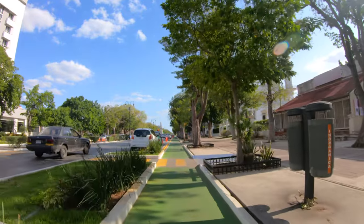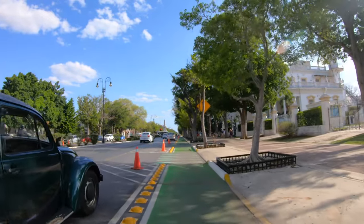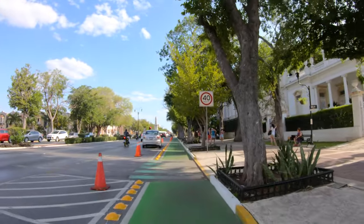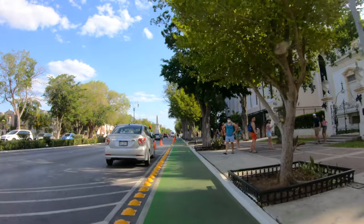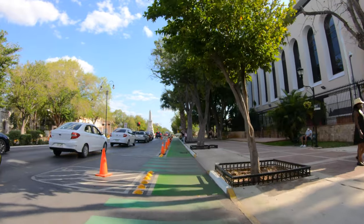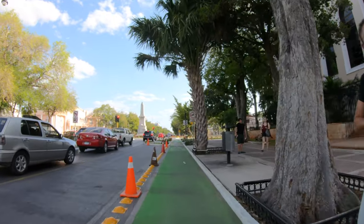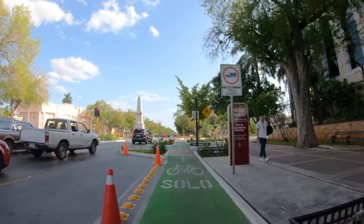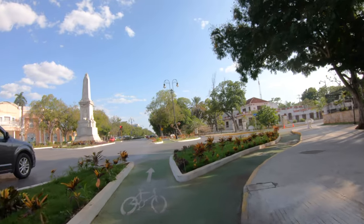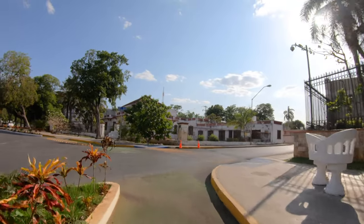It seems like a lot of the restaurants are open — businesses either stayed or went out of business, but things are popping again. There's not much traffic this Friday afternoon around five o'clock, which is unusual — it should be a lot more. But I'm not complaining. In future videos we're going to take this route a different way.